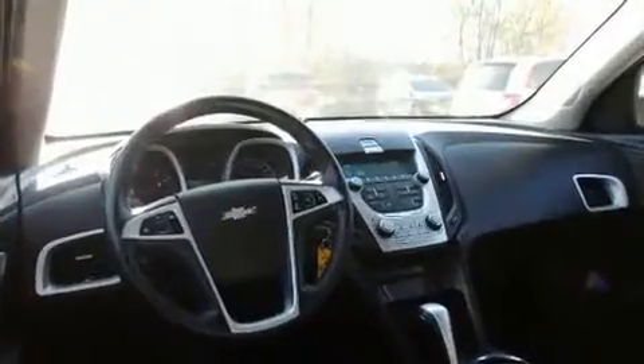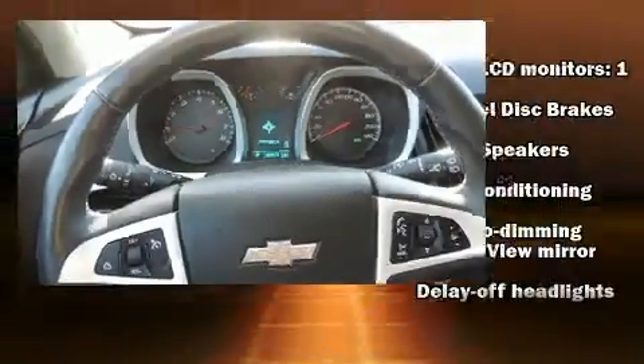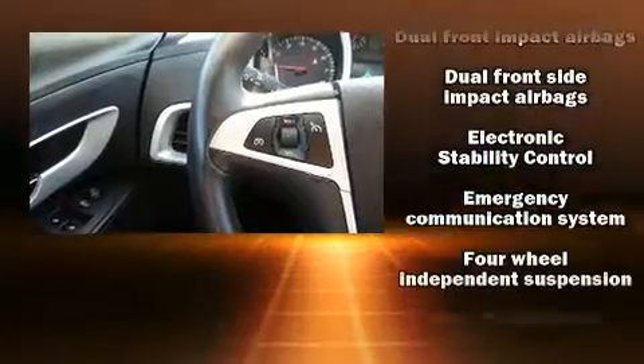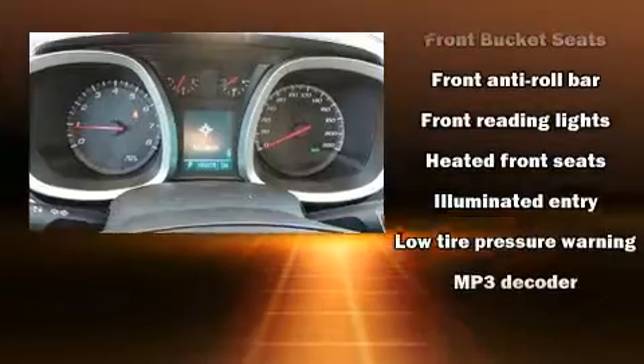Premium sound drives eight speakers, providing you and your passengers a sensational audio experience. Chevrolet ensures the safety and security of its passengers with equipment such as dual front impact airbags, front side impact airbags, traction control, and brake assist.